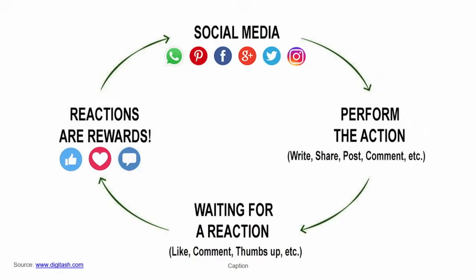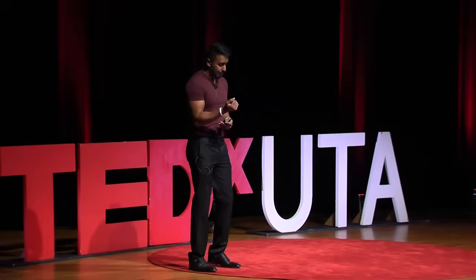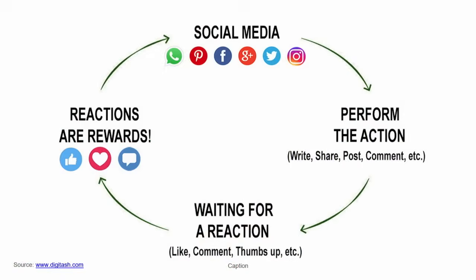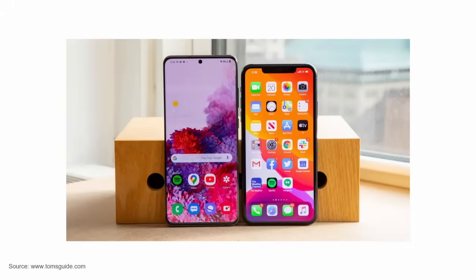Let's talk about the social media addiction cycle. When you perform an action — writing a post or sharing a picture — you wait for a reaction. The day I post a photo, I open Instagram ten times more than any other day just to see how I'm doing. You wait for a reaction, it creates anticipation, and it goes on. Back when phones only did calls, SMS, and maybe the snake game, that was it. But now there are hundreds of apps competing for your attention, and all of your attention is what companies want — that's what apps are designed for.